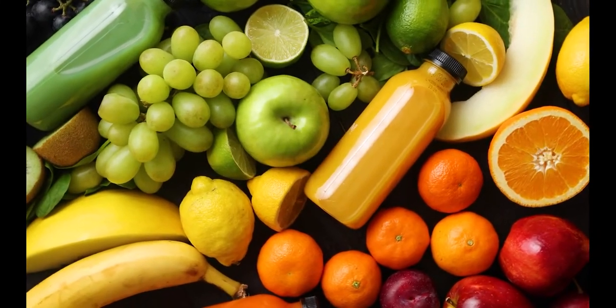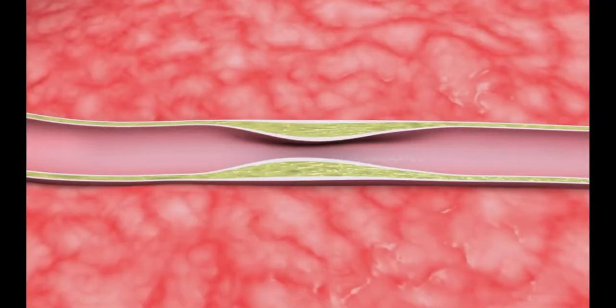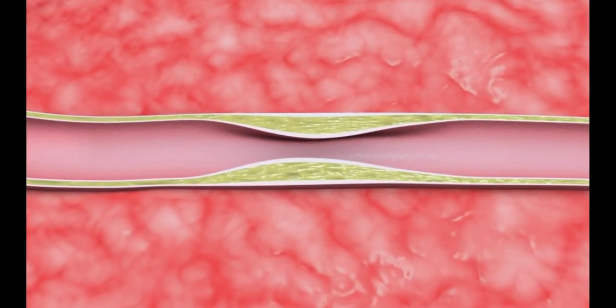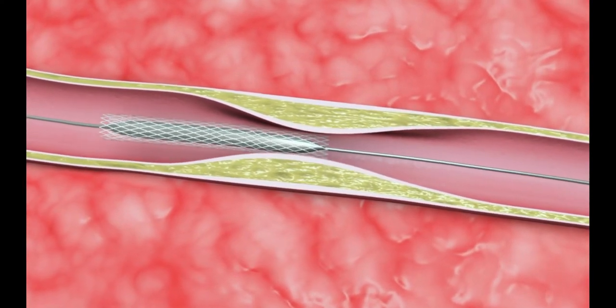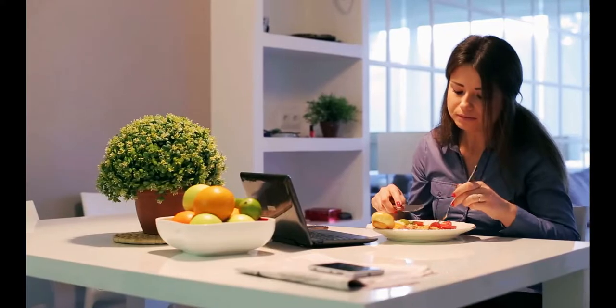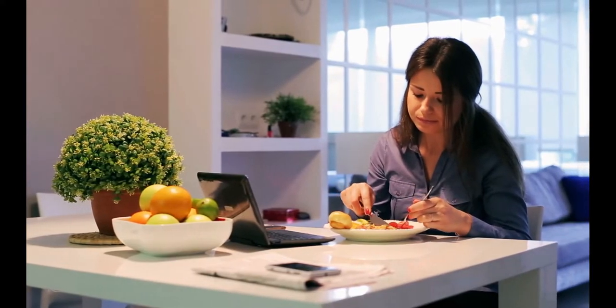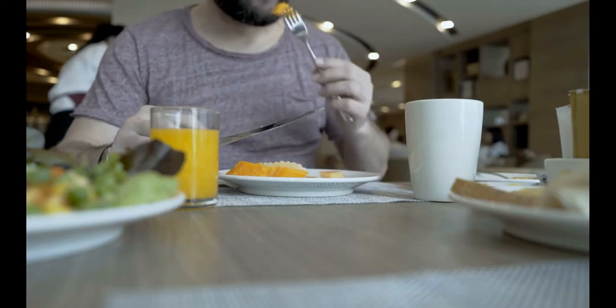Fruits and vegetables also have a high concentration of antioxidants, which prevent LDL cholesterol from oxidizing and forming plaque in your arteries. These cholesterol-lowering and antioxidant properties, when combined, can minimize your risk of heart disease. People who eat the most fruits and vegetables have a 17% lower risk of developing heart disease over 10 years than those who eat the fewest.